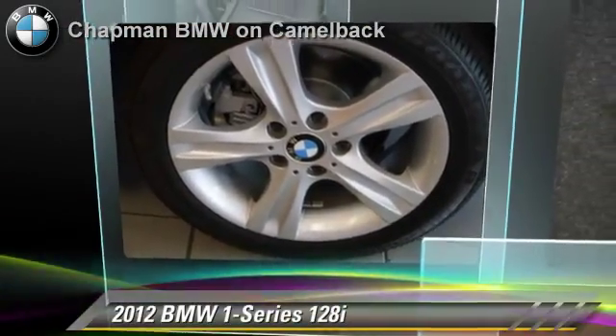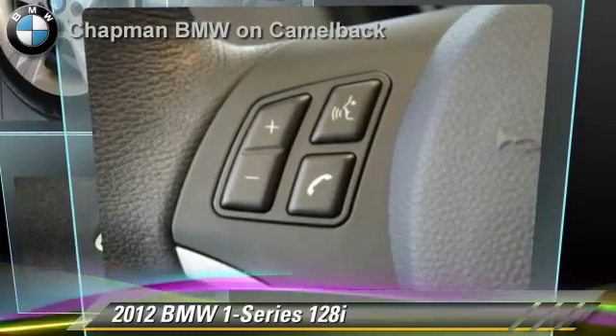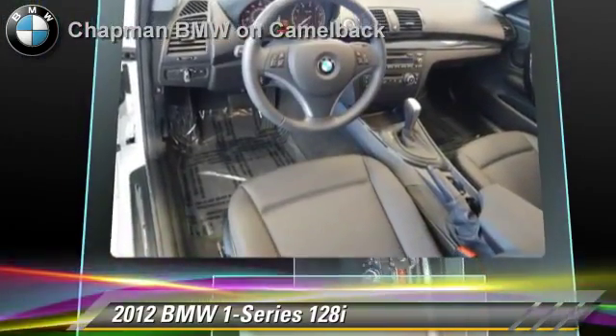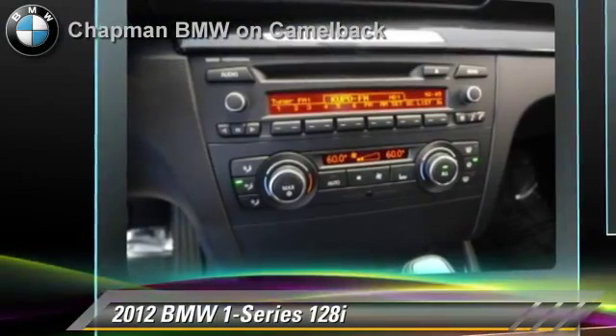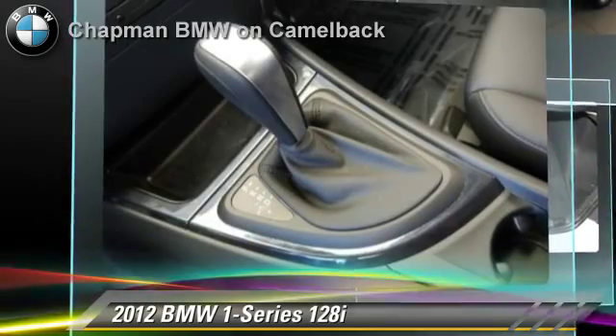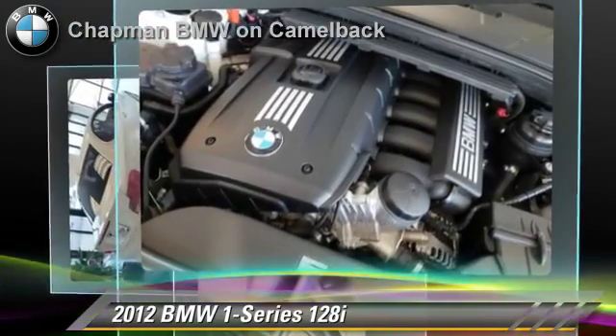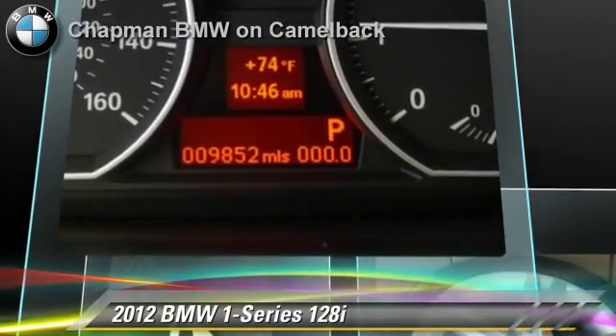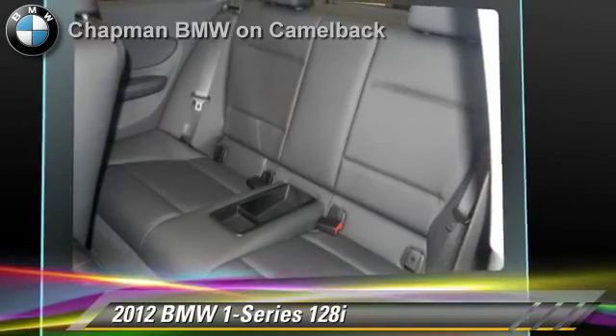The 2012 BMW 128i, powered by a 3-liter 6-cylinder engine with a 6-speed automatic transmission. This vehicle, with fewer than 10,000 miles on the odometer, is well equipped. This BMW features power windows, a CD player, and powered door locks.